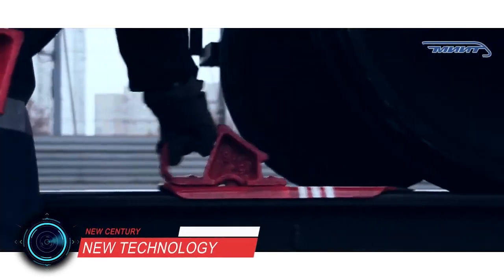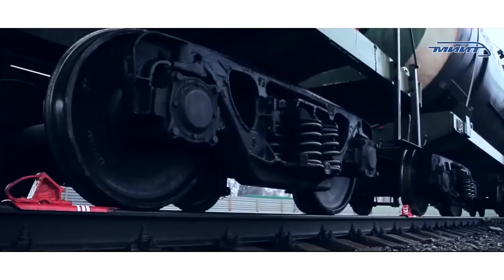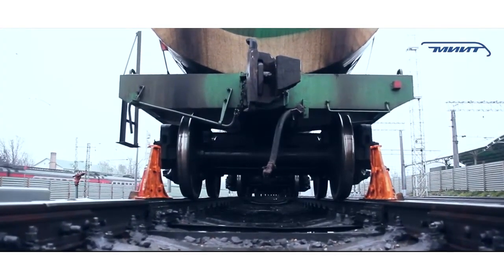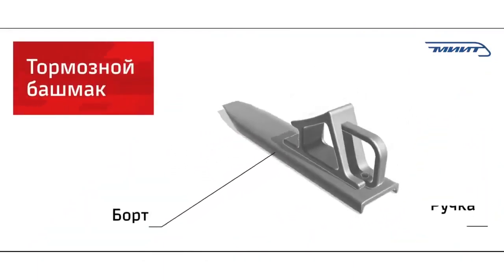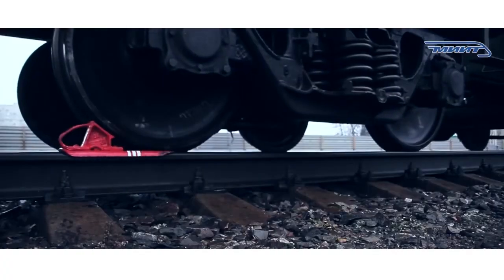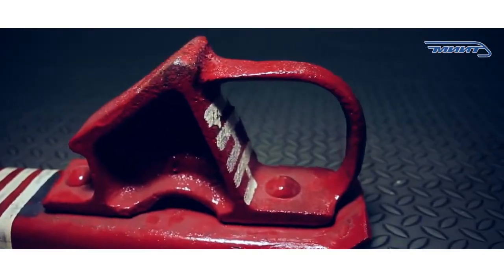In this segment, the procedure for securing rolling stock with brake shoes is described. Even though brake shoes were invented centuries ago, they are still actively used today to stop and secure train cars. The rolling friction of the wheel is replaced by the sliding friction of the brake shoe on the rail.